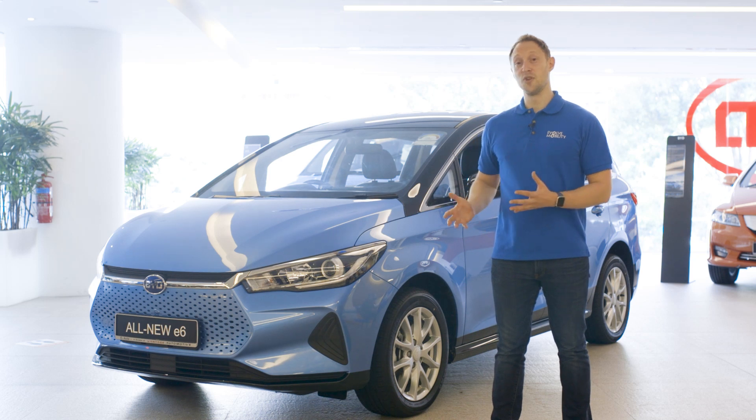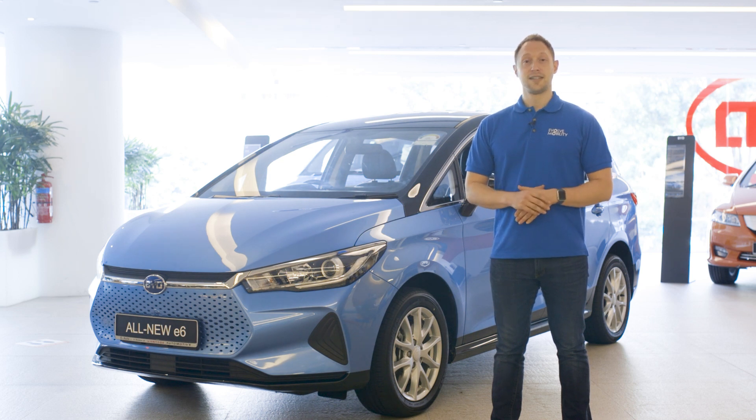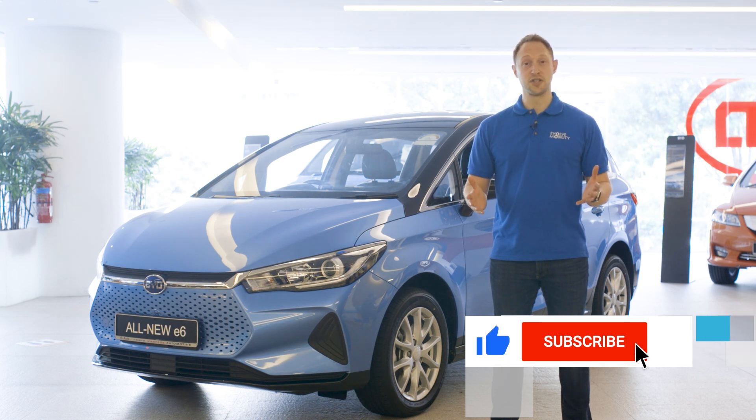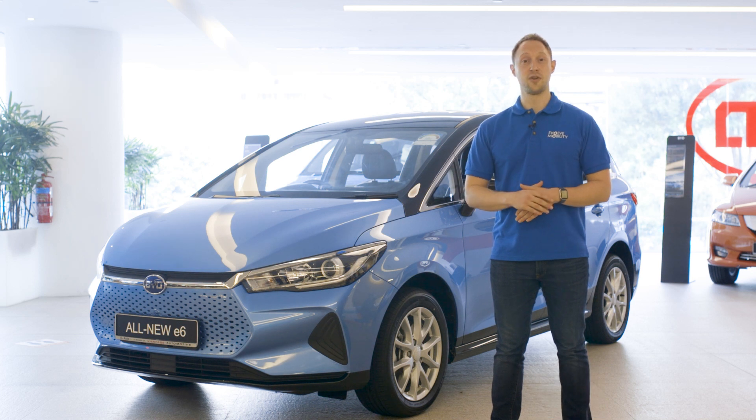As a first impression, the new BYD E6 is really intriguing and we're looking forward to getting behind the wheel for the full review soon. Let us know your thoughts — leave a comment below the video, hit the like button, and if you haven't already, please subscribe to the channel and hit that bell icon so you'll be notified every time a new video drops. Thank you for watching, my name is Paul Welsford and this is Evolve Mobility.